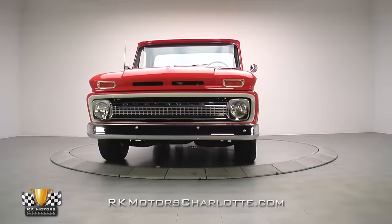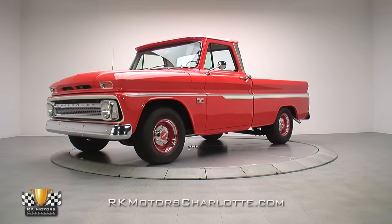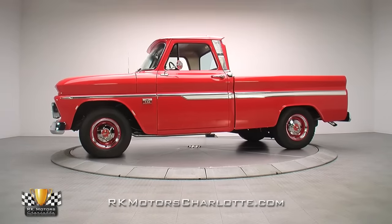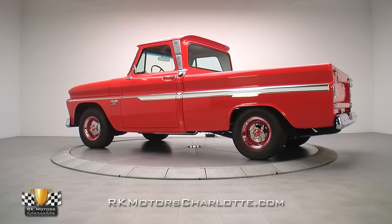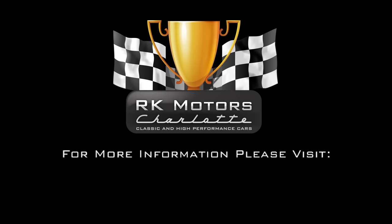With its spec-sheet-correct 283, updated brakes, lowered suspension, and show-winning stock interior, this is one desirable pickup. Fully finished and well executed, all it needs is a proud owner to cruise it to the car show. If that sounds like a job you're ready to handle, don't wait — call, click, or visit RKMotorsCharlotte.com.